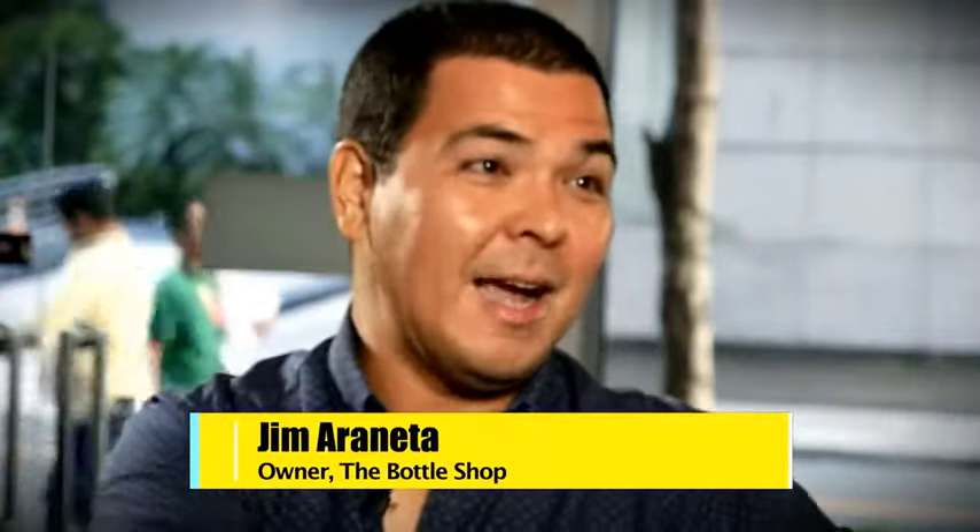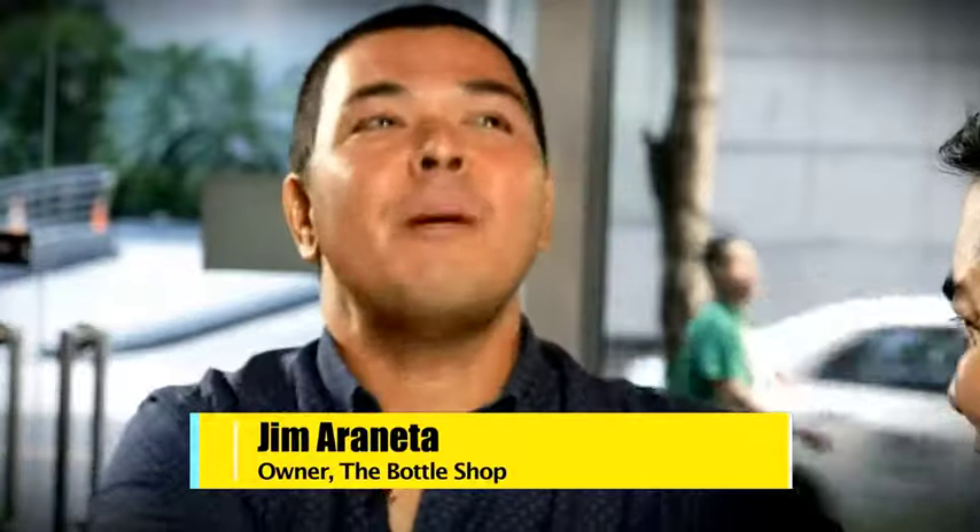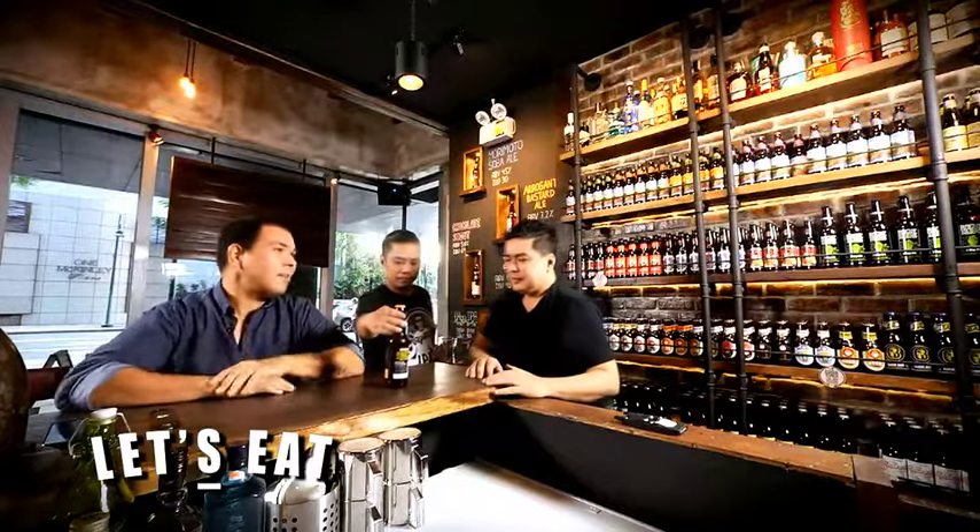I want us to try the spectrum of craft beer. The way we go is you always start with something lighter and then move up to something more aggressive. We want our customers to learn about craft beer — when they come in, they don't feel intimidated. It's a good adventure.